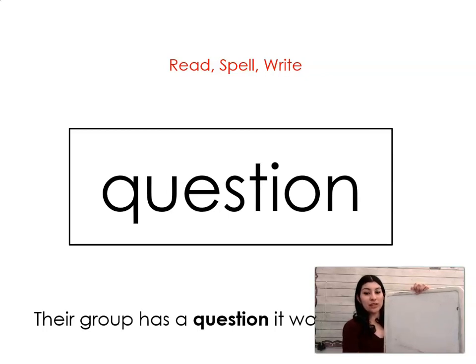Say it with me: question. Their group has a question it would like to ask. Let's spell it and write it together: Q-U-E-S-T-I-O-N. Question.